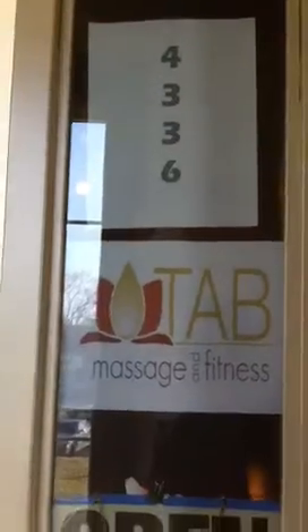Alright, so we're going to come into the front door here. We're at 4336 East Grand River in the Savannah office building. And let's go into our reception area.